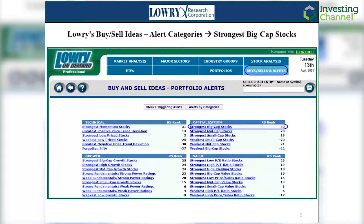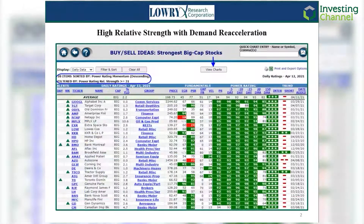Typically, stocks with the highest power-rating relative strength scores possess the strongest probabilities of further intermediate-term outperformance, with the lowest probabilities of reversing those dominant trends of outperformance. With this category displaying the top 50 big-cap stocks according to Lowry's proprietary single-stock demand measure power-rating, further filtering is needed to narrow the field.